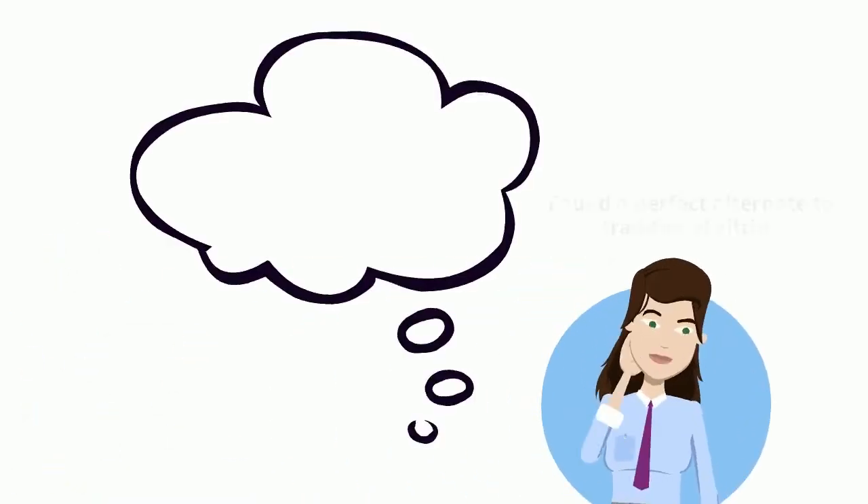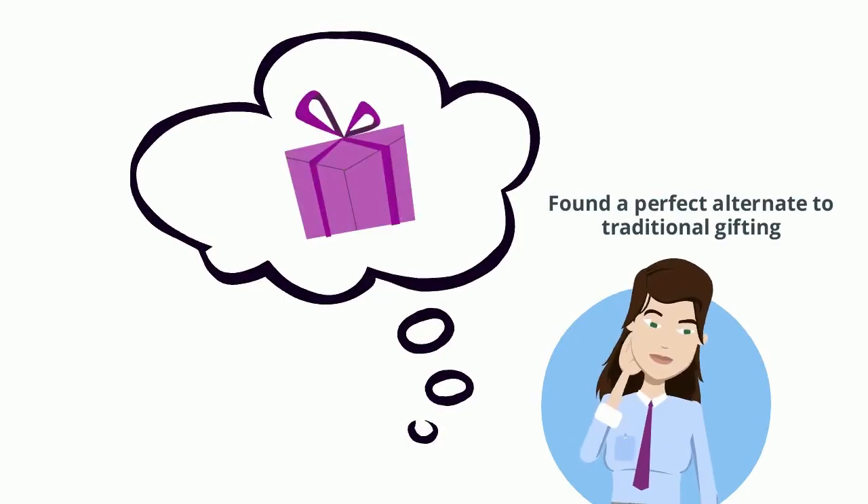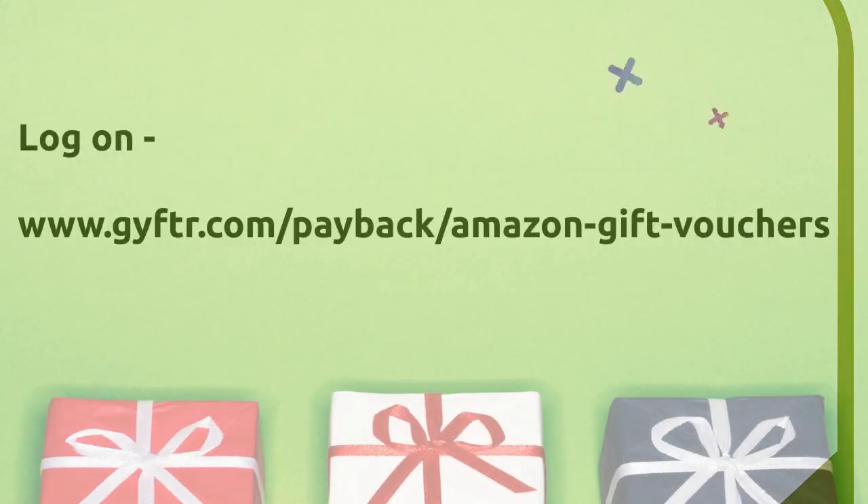This just got me thinking — looks like I have found the perfect alternative to traditional gifting. I don't have to worry about anyone's choice now. I can simply log on to www.gyftr.com/payback/amazon-gift-voucher and pick up a voucher to gift my friends and family members. Yay!